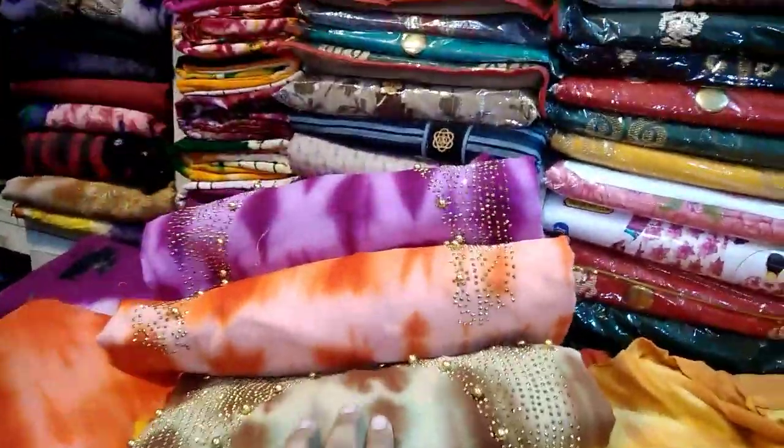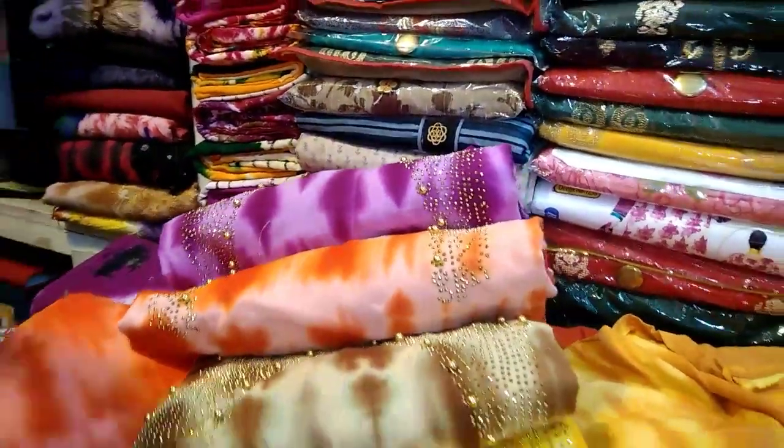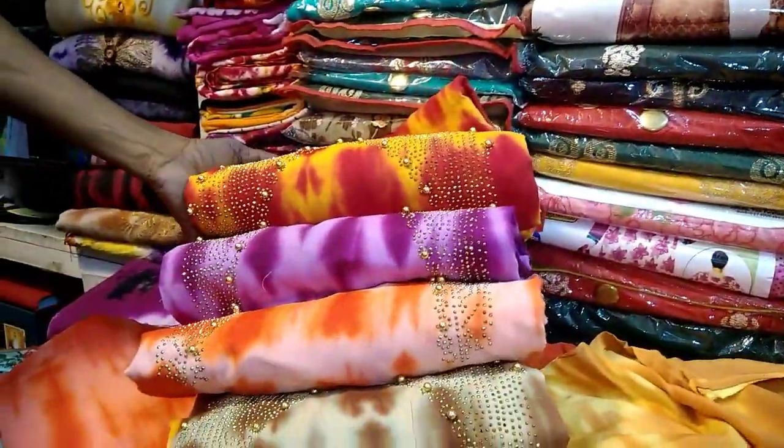Here we have a yellow color, coffee color, orange color, purple color, yellow and red combination color, and many colors.